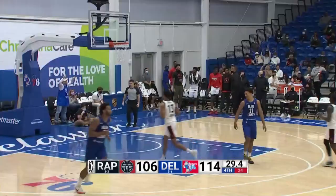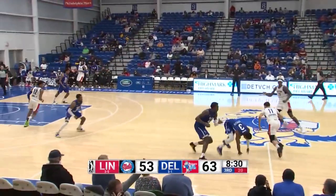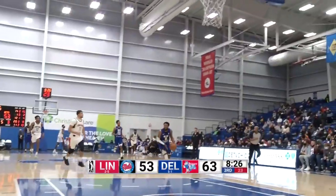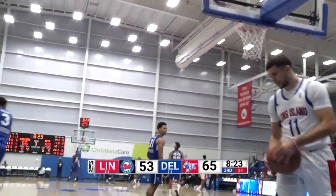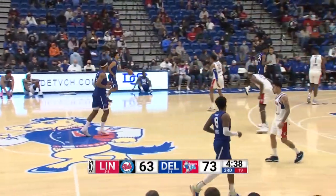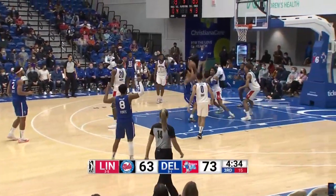Rousey went behind his back — an ill-advised pass. Right now the Bluecoats are in second with a 6-1 record. Maine is 7-1. They have some interesting matchups coming up with the Raptors. Shaquille Harrison. About half of the Nets' points are coming in the paint.